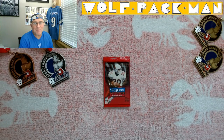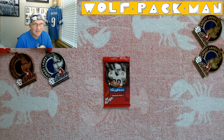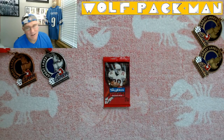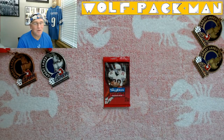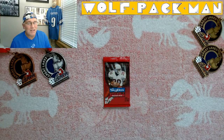Hey everybody, welcome to the Wolf Pack Man YouTube channel — the place where you go to see an old man opening old packs. We were trying to get through 2,000 different packs in 2022, didn't make it, so we're on to 2023. Here's another pack — maybe you've seen it, maybe you haven't. Cheesy Pete, how many different packs does this guy have? Well, how about 2,000 different packs?